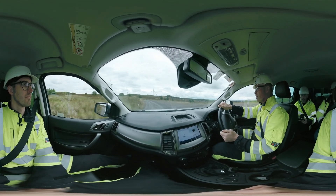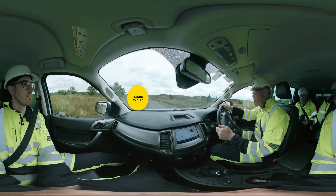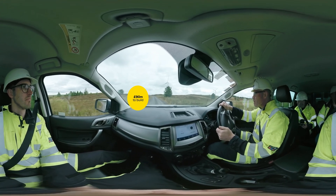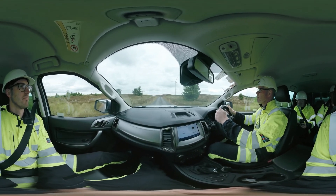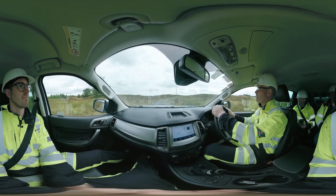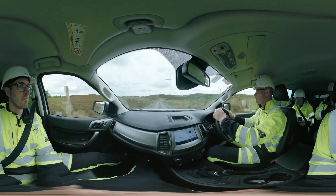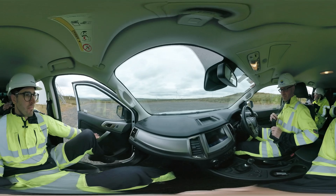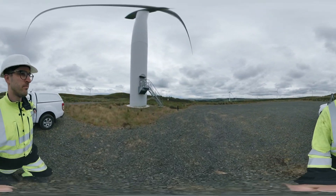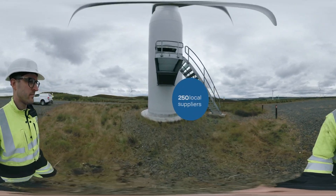Wind farms require a lot of investment to build and maintain. Ray cost 90 million pounds to build. This includes everything from turbine towers and blades to foundations and tracks, electrical cables and substations. During operations, maintenance costs will include everything from repairs and replacements to fencing and snow clearance. It will cost around 60 million pounds to service during its 25-year operational life. The vast majority of this is expected to be spent on UK businesses, and there are significant opportunities for local suppliers. We already have over 250 suppliers based in the north of England on our books.